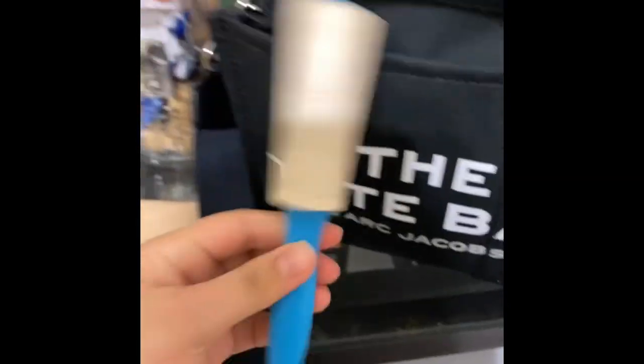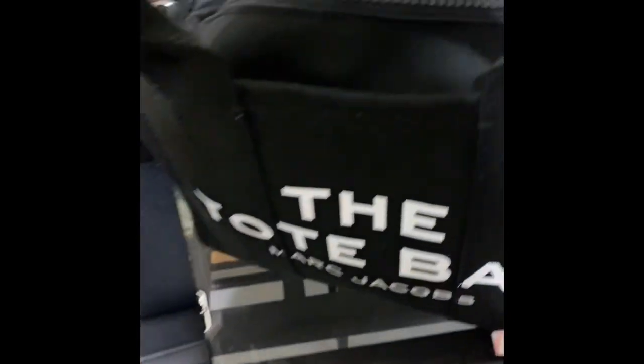Then there's the lint roller I told you guys I use to clean my bag — I got this from Target, I believe it was about a dollar. Next I have my LV breast pump. I am a mom, so that's why I carry this.